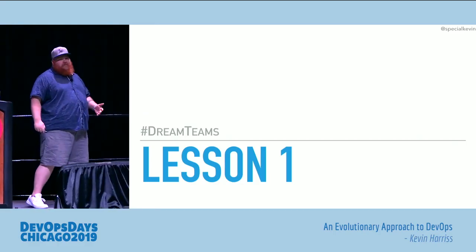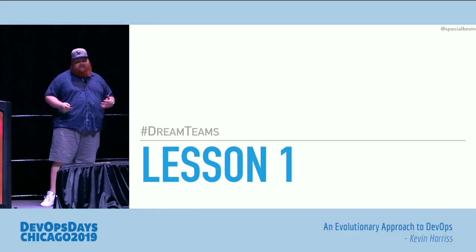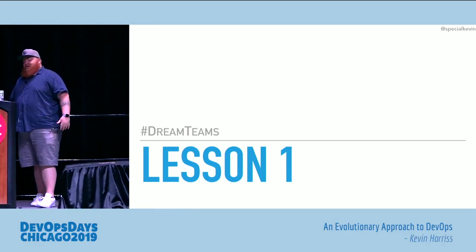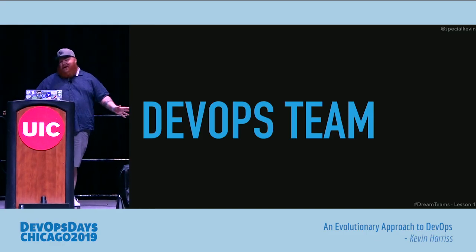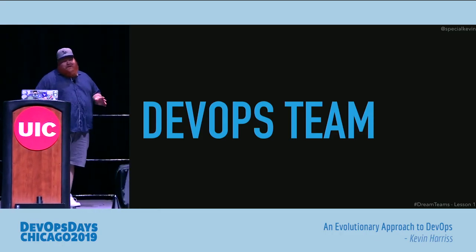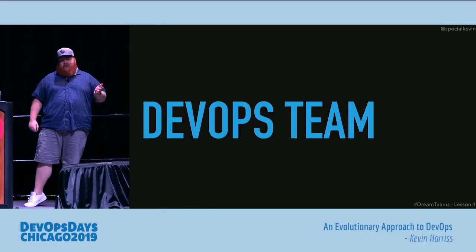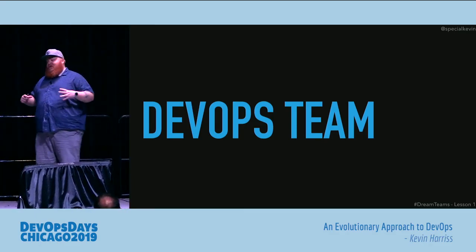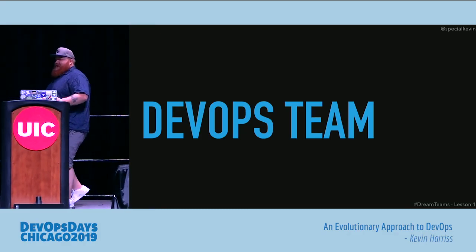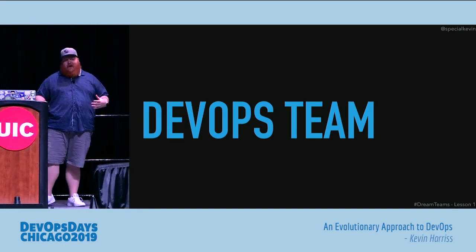Lesson one revolves around how we actually figured out who was going to spearhead this first wave of our DevOps transformation — what kind of teams, who's going to do that. We started with a thing a lot of people do and then usually change off: we had the DevOps team. They're going to come in and DevOps all the things. That didn't really work out so well. It just ended up being a catch-all for engineers that didn't fit on other teams or scopes or projects. We quickly started seeing that team's scope creep larger and larger, as well as the team size grow to where it was too large for a single manager to maintain.